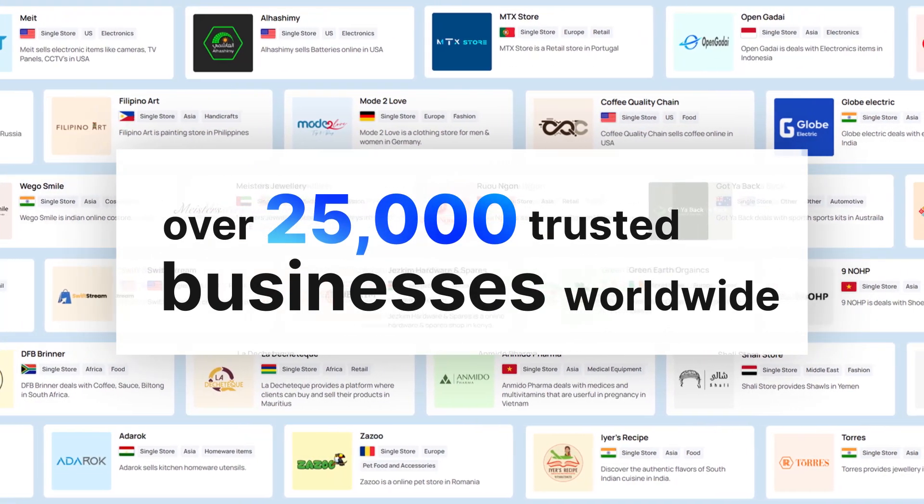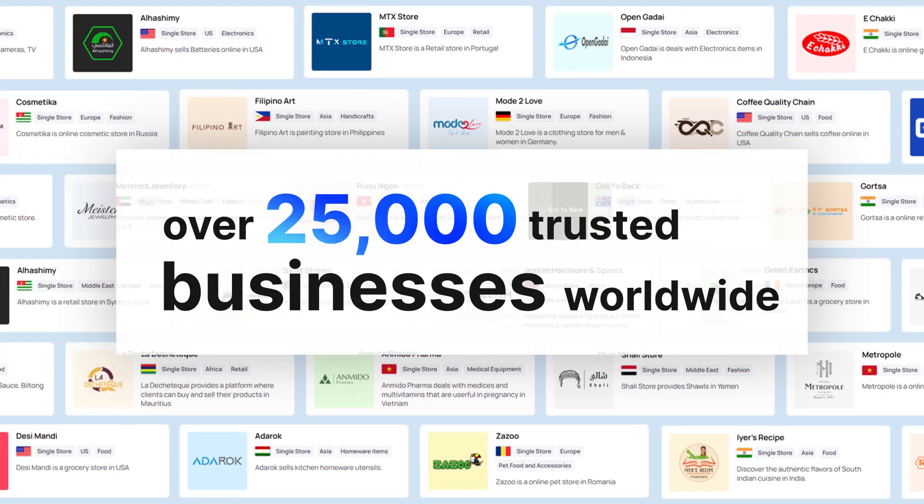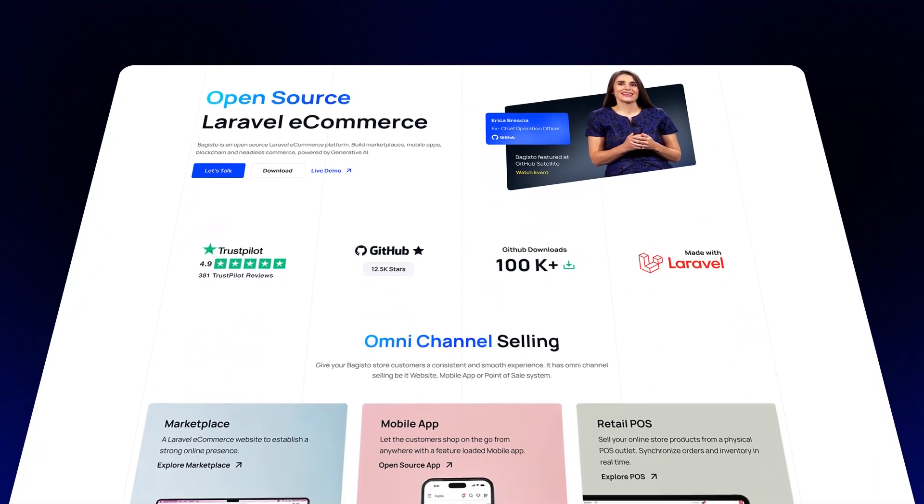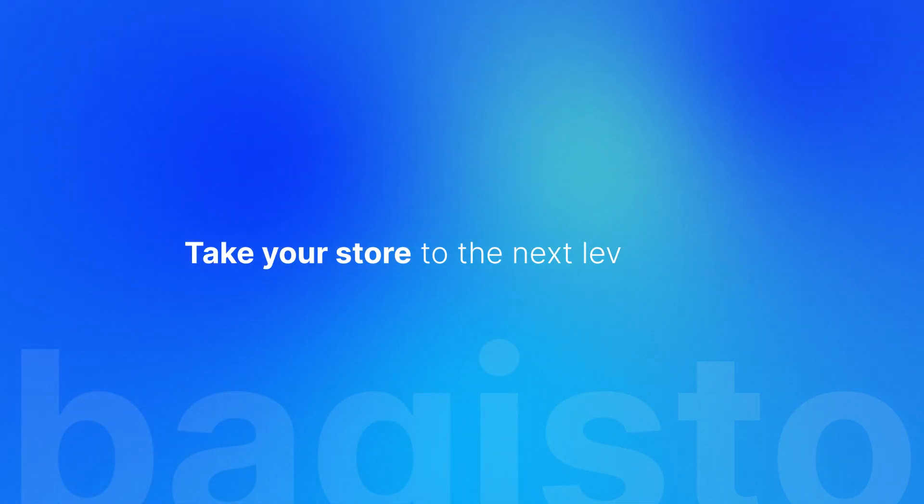Join over 25,000 businesses worldwide that trust Begisto to power their online success. Your e-commerce journey starts here. Visit Begisto.com and take your store to the next level today.